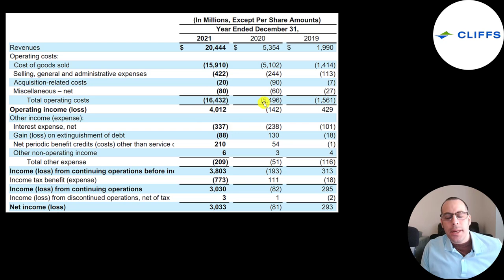They had negative operating income the year before last, and in 2019 it was $400 million, so it went up nearly 10x from 2019. It looks like they're adding debt — they spent more on interest than prior years. Their net income is $3 billion in 2021, more than 10 times 2019, and 2020 was negative.